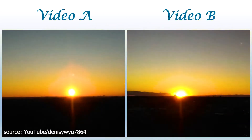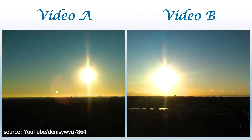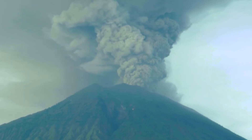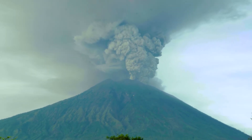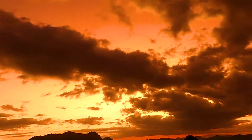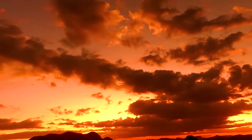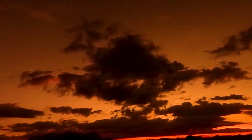Sunset colors are typically more brilliant than sunrise colors, because the evening air contains more particles than morning air. Ash from volcanic eruptions, trapped within the troposphere, tends to mute sunset and sunrise colors, while volcanic ejecta that is instead lofted into the stratosphere as thin clouds of tiny sulfuric acid droplets can yield beautiful post-sunset colors called afterglows and pre-sunrise glows.